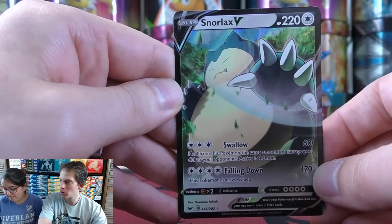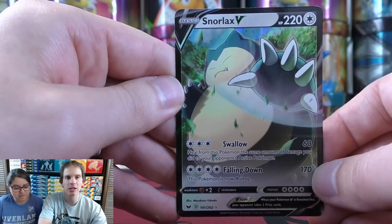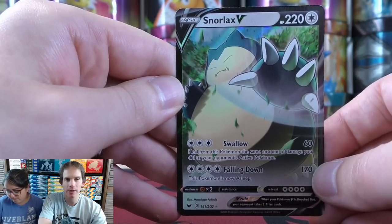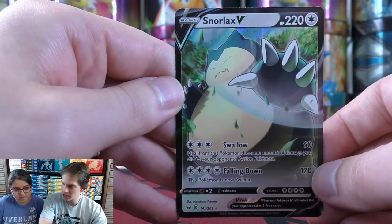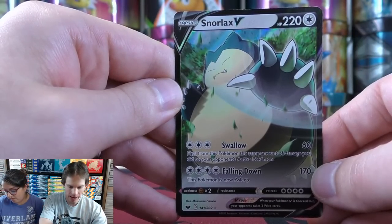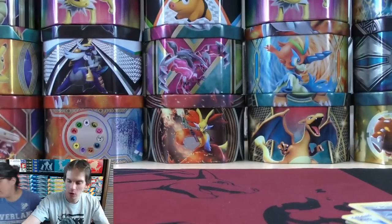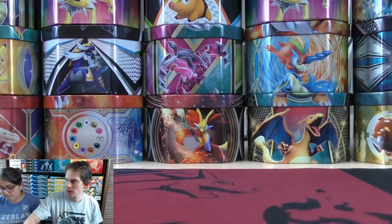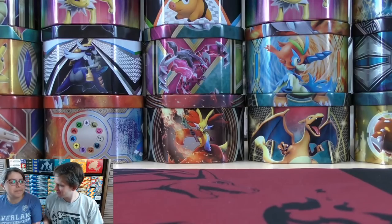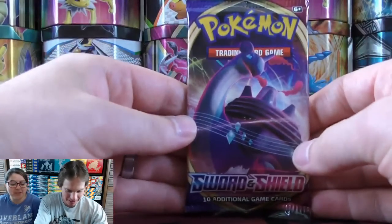There's a $1.99 donation from Poka Garage asking if I'd consider doing live booster breaks where viewers buy packs. I'd definitely consider it. An excellent pull for the Snorlax V — the basic form for the Snorlax VMAX. Snorlax VMAX is a very powerful Pokemon if you use it with something like Triple Acceleration Energy. That's two V pulls so far, not bad at all. My wife and I are having a fun little argument on camera — she smacked me. Just to be clear, that's not what happens for real!